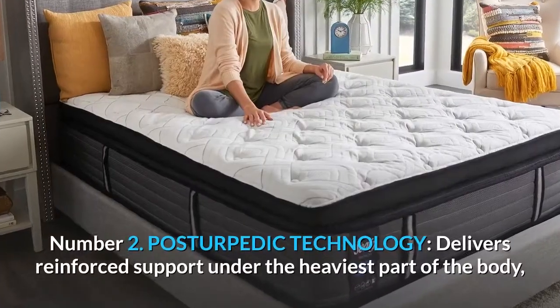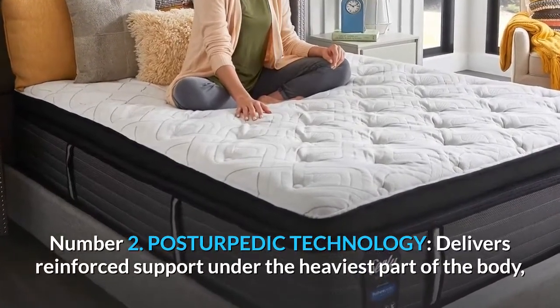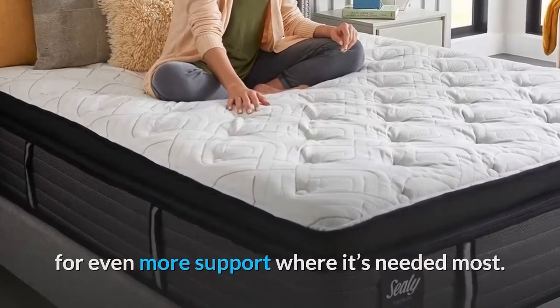Number 2: Posturepedic Technology — delivers reinforced support under the heaviest part of the body, for even more support where it's needed most.